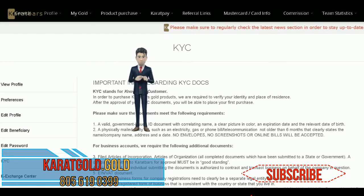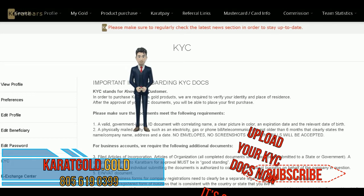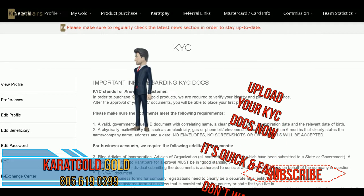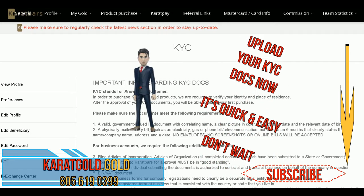The approval process takes 48 to 72 hours. You will receive an email stating that you are approved. Once you are approved, contact Frank and his team will get you started. That's it. If you have any questions, let Frank know.